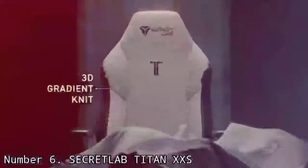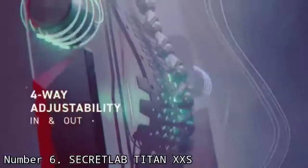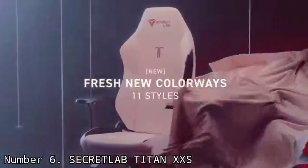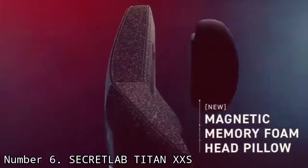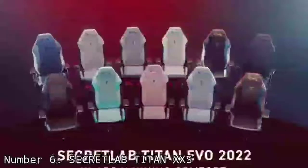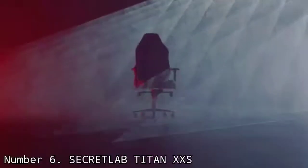As it is for children, it has a recommended maximum weight of 150 lbs and a maximum height of 5'2". So if your child falls under those figures, then you're golden. What's so impressive about the XXS — which stands for Extra Extra Small — is that it really is just a miniaturized Titan, with the same build quality and upholstery options available to shoppers.